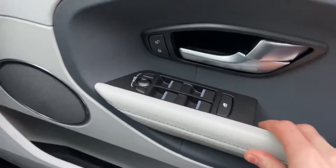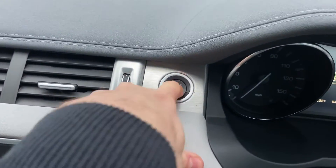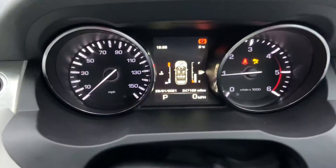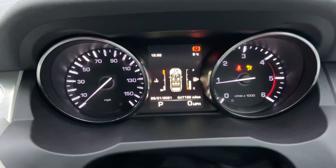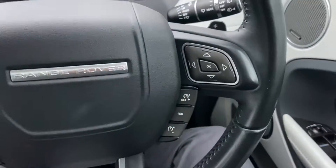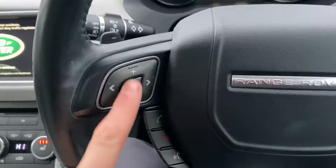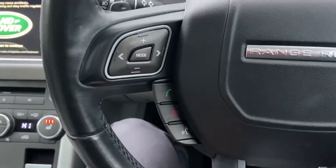You can step inside the vehicle — controls for your mirrors and windows are on the door. To start the vehicle, simply put your foot on the brake to start the car. Just over 47,000 miles on the clock. Easy-to-use controls on your steering wheel for navigating the menus. You've got cruise control as well, volume control, and for answering your telephone.